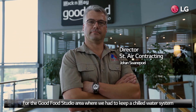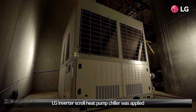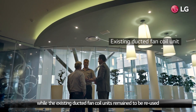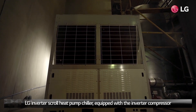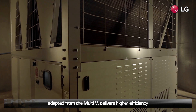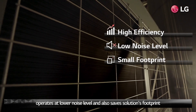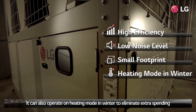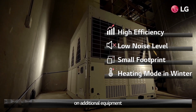For the good food studio area, where we had to keep a chilled water system, the LG Inverter Skoll heat pump chiller was applied, while the existing ducted fan coil units remained to be reused. The LG Inverter Skoll heat pump chiller, equipped with an inverter compressor adapted from the Multi-V, delivers high efficiency, operates at low noise levels, and saves on solution footprint. It can also operate in heating mode in winter to eliminate extra spending on additional equipment.